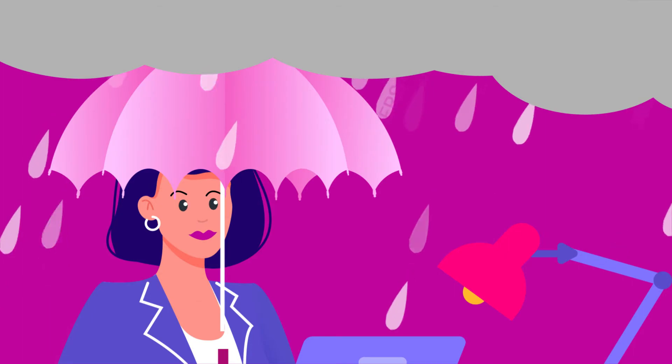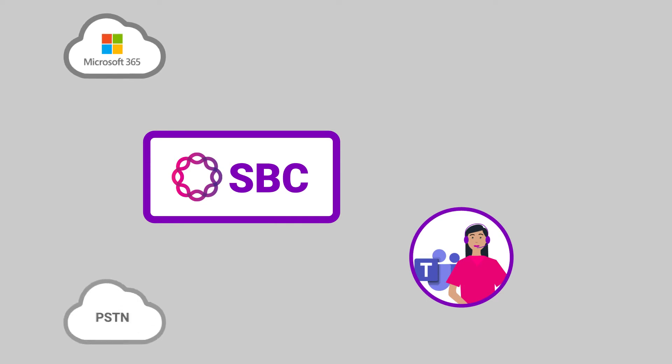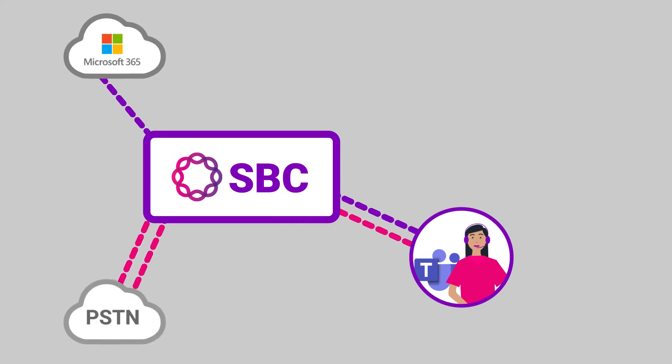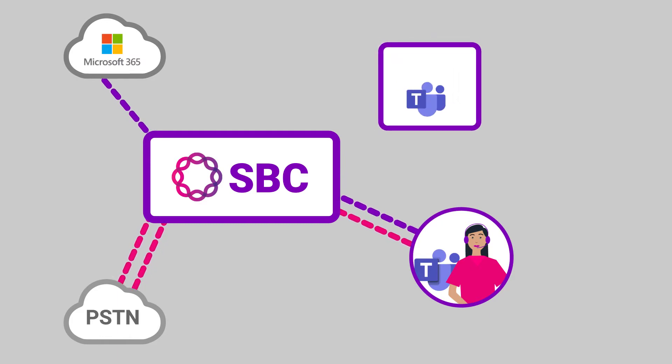Stop worrying. Ribbon has you covered. The same Ribbon Session Border Controller that secures your Teams Direct Routing can also protect your communications from unexpected outages. Ribbon SBCs offer Microsoft's Survivable Branch Appliance, or SBA. The Microsoft SBA software acts like a mini phone system in case the Microsoft 365 cloud becomes unreachable.